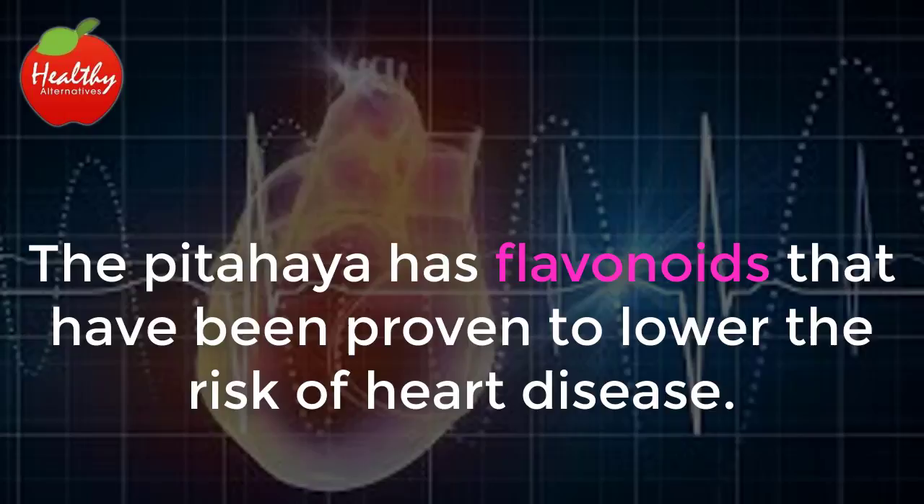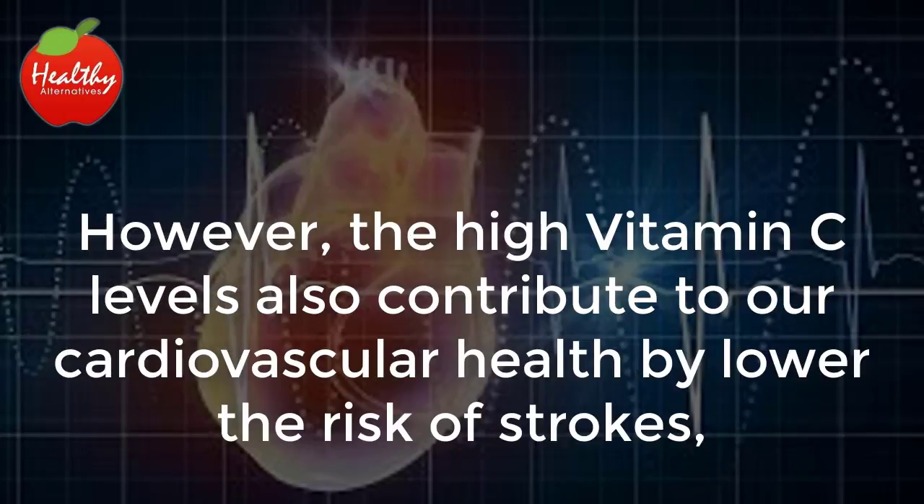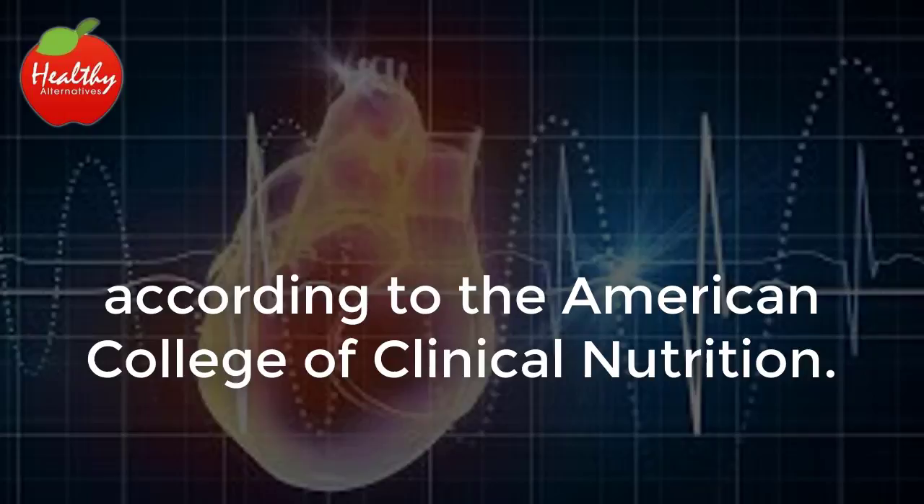The pitahaya has flavonoids that have been proven to lower the risk of heart disease. Various studies have found that foods rich in flavonoids are extremely important for a healthy heart. However, the high vitamin C levels also contribute to our cardiovascular health by lowering the risk of strokes, according to the American College of Clinical Nutrition.